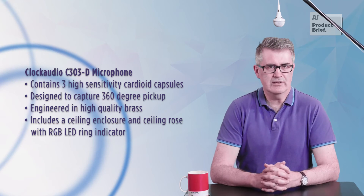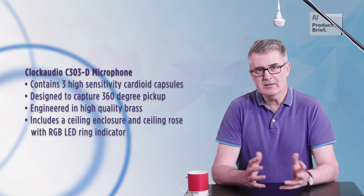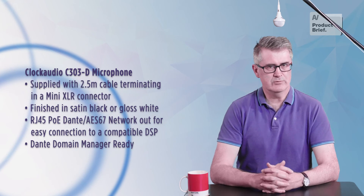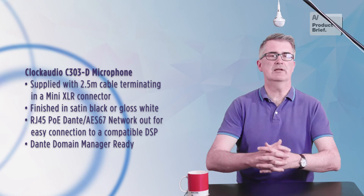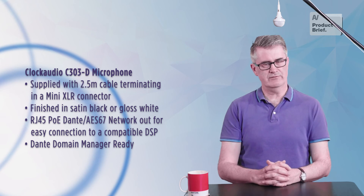It's solidly built in brass and includes a ceiling rose with an RGB LED ring indicator. There's 2.5 meters of cable to adjust the hang to your requirements. The other big installation plus is PoE powering, which means you don't need to feed the capsules phantom power.